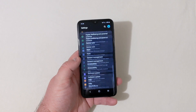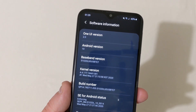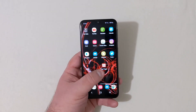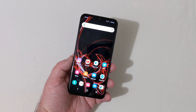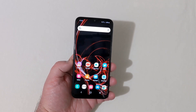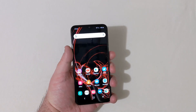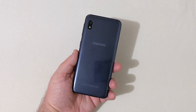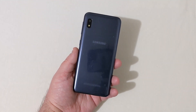Going into Settings to verify — you can see One UI version 2.0 with Android 10, running the June 1st, 2020 security patch. The A10E at $100 got Android 10, which I'm really surprised about, especially coming from Straight Talk. I wanted to share this with y'all. Hit the like button, leave any questions below, subscribe and hit the bell for notifications — thanks for watching!